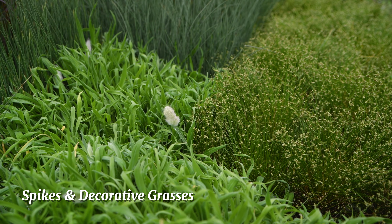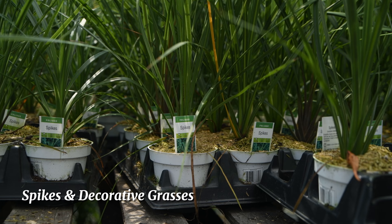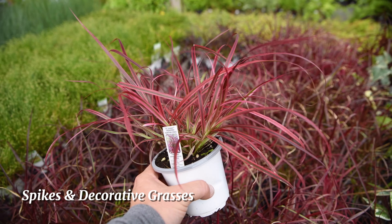We have an abundant supply of decorative grasses and tall dracaena spikes, which are a great way to add a centerpiece to one of your flower planters, or some nice textures and colors.